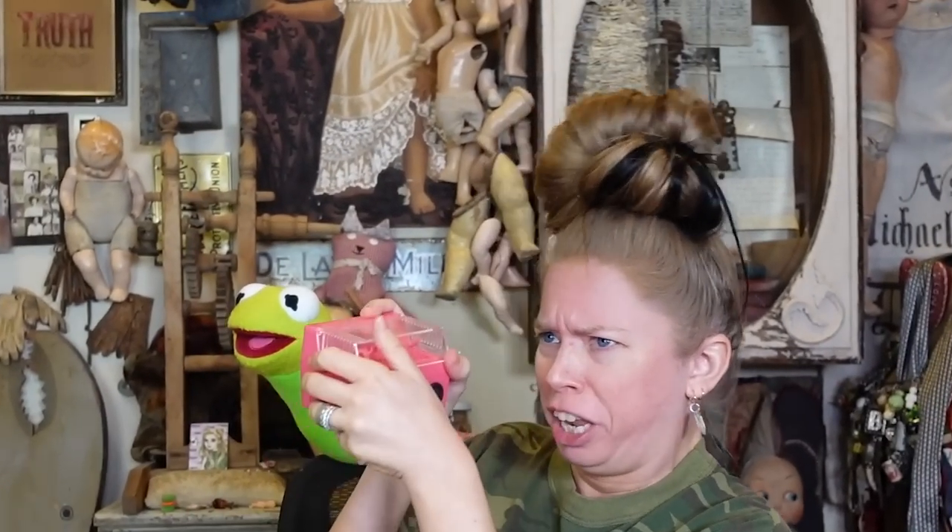Hey everybody, it's Bunny and it's everybody's favorite day of the week — the day of the week when we ask ourselves, does this thing really work?